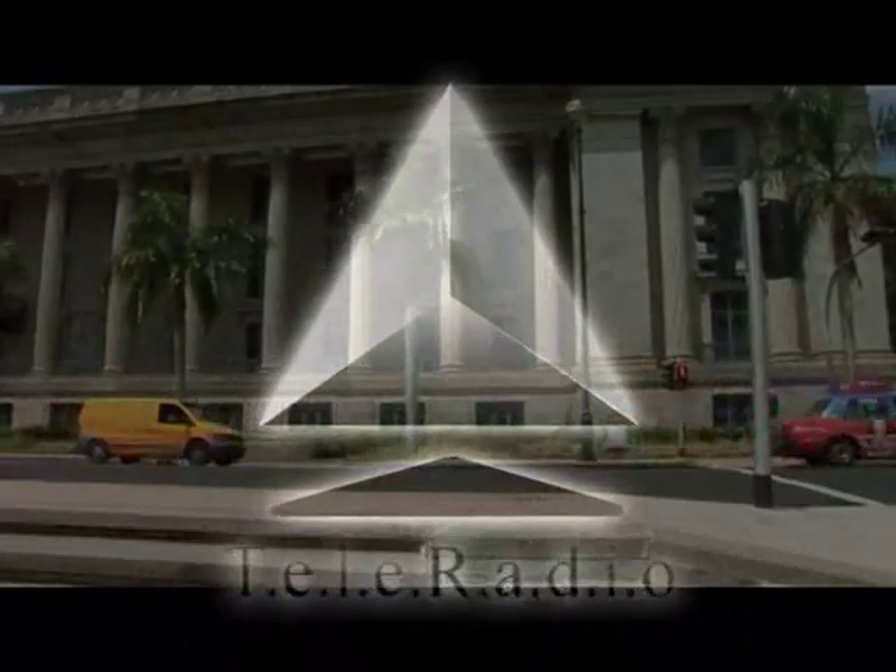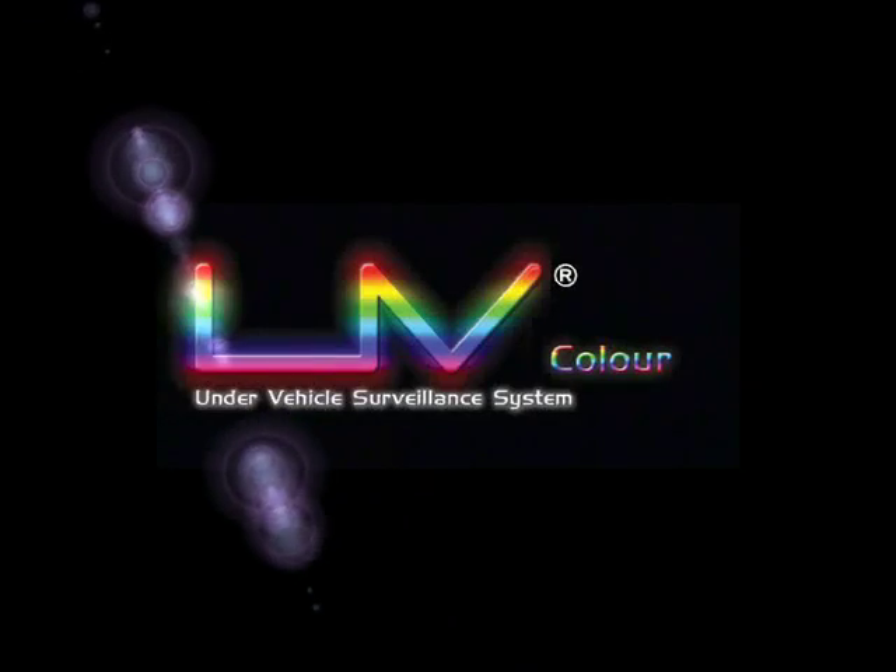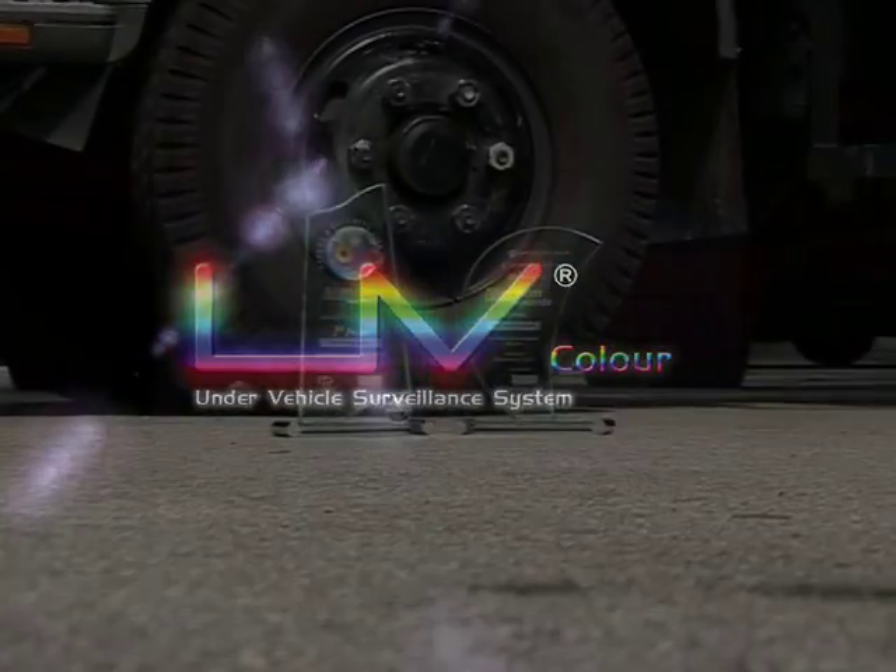After several years of intensive research and continuous development, Teleradio presents UVColor, the award-winning under-vehicle surveillance system.